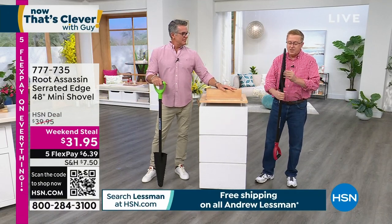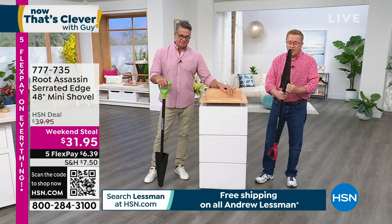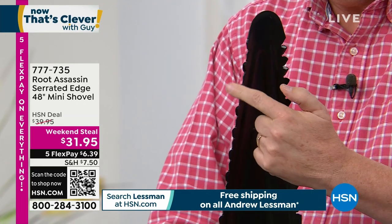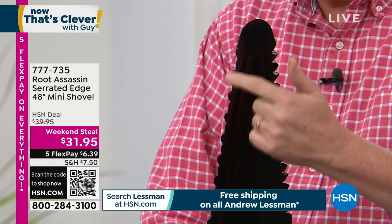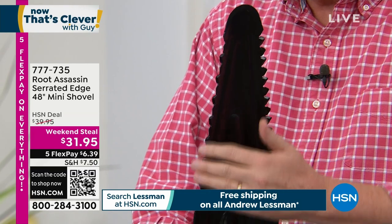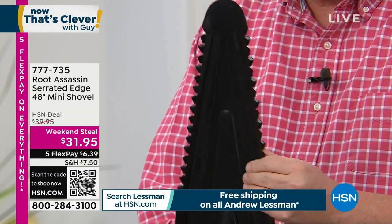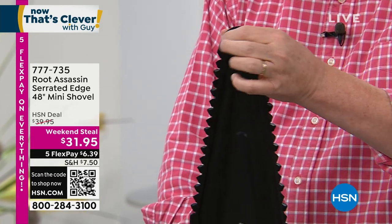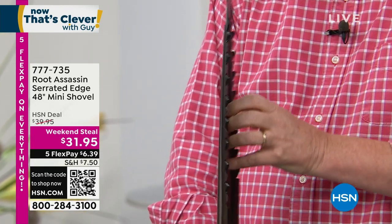There are 16 teeth on each side — 32 teeth total — and they're bi-directional, so they cut in both directions. The tip on the end is rolled over but sharpened and beveled so you can get the job done.